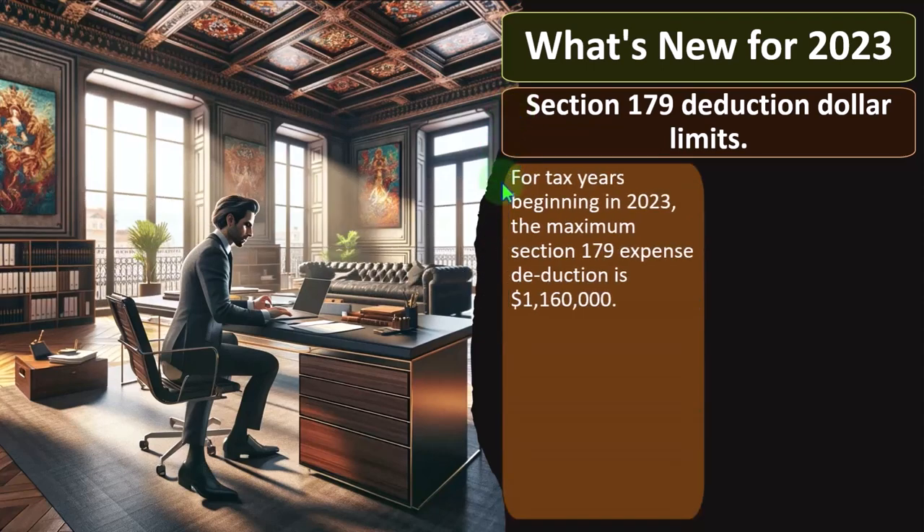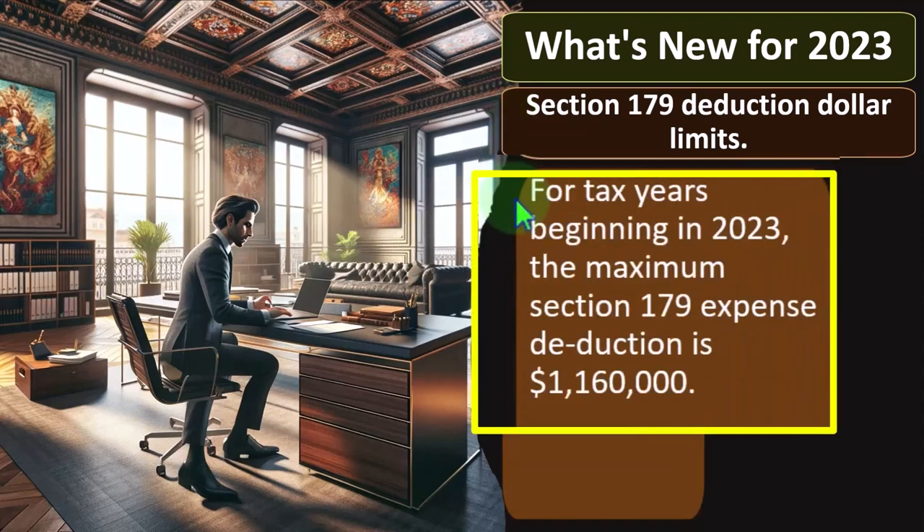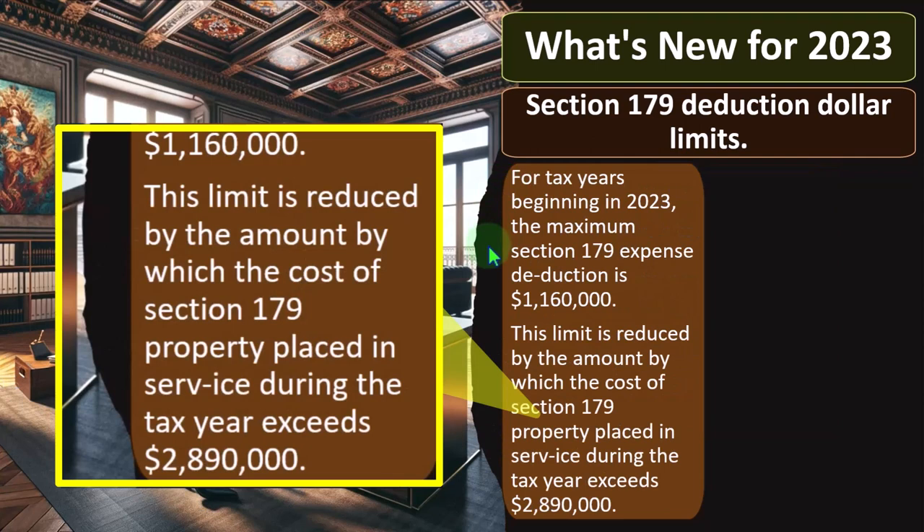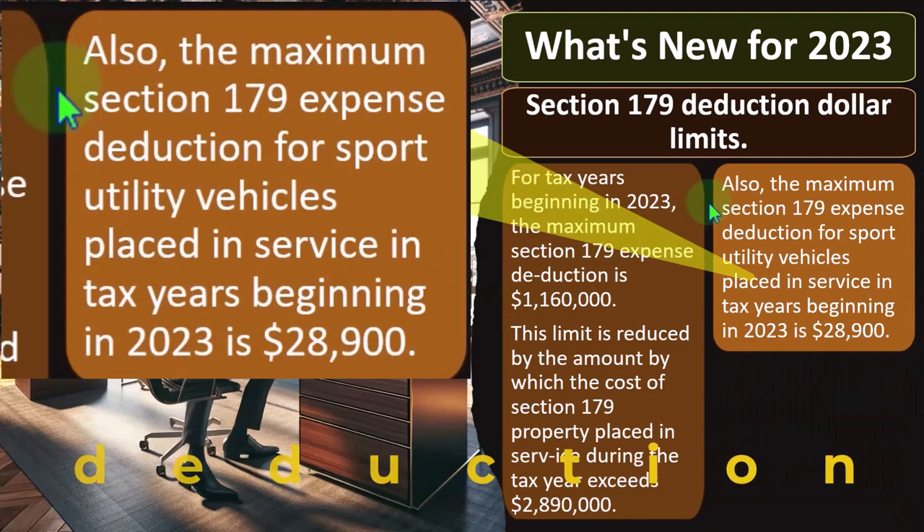They're going to take a lot more depreciation up front — arguments for that being they're trying to stimulate the economy. But obviously it's also popular, and that's what people try to do to gain favor. So for tax years beginning in 2023, the maximum Section 179 expense deduction is $1,160,000. These dollar limitations are going to typically need to be adjusted for as inflation changes from year to year.